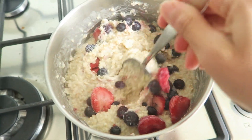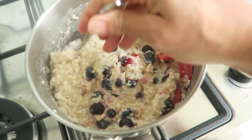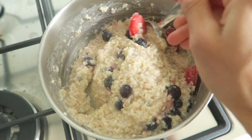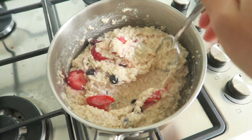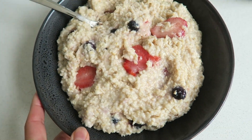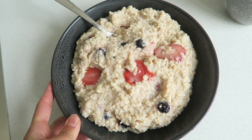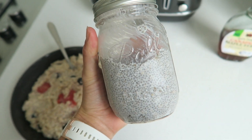I've just cooked it in a bit of water and I've added a little bit of vanilla essence to give it a bit more flavor. I've added some frozen blueberries and strawberries, mixing them in at the end so that they defrost into the oats. Once it's all cooked I've just poured it into a bowl and now I'm going to add some extra goodness on top.